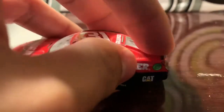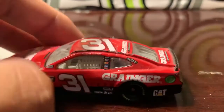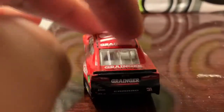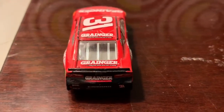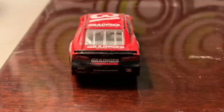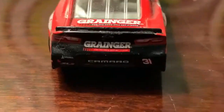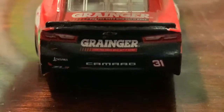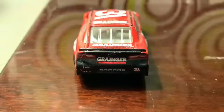Some of these cars don't come with boxes so they collect dust. You've got 31 on the top, Granger on the top and trunk, and on the back you've got Akuma, Camaro ZL1, and 31 as well.